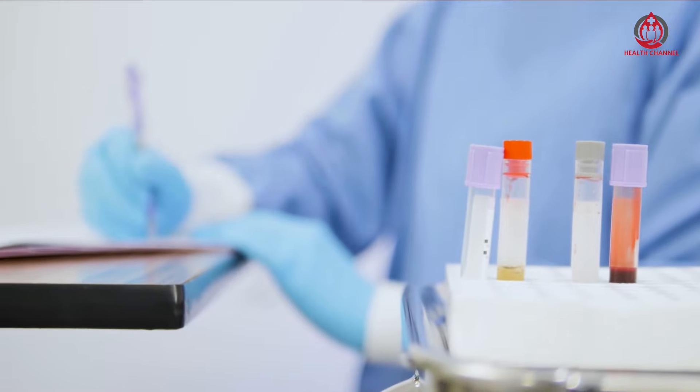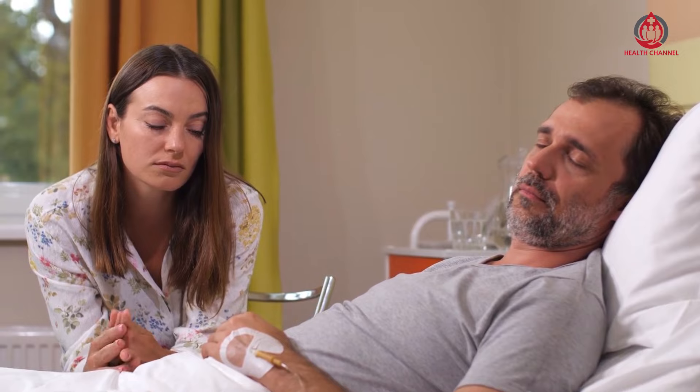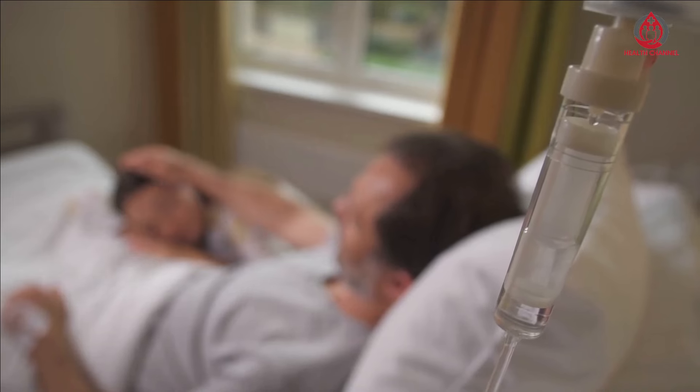Eat a healthy diet: The AHA recommends sticking to the Dietary Approaches to Stop Hypertension (DASH) eating plan to prevent or manage hypertension. The plan encourages you to eat food from healthy sources and limit your consumption of red meat, sweets, and products with excess salt and added sugar.